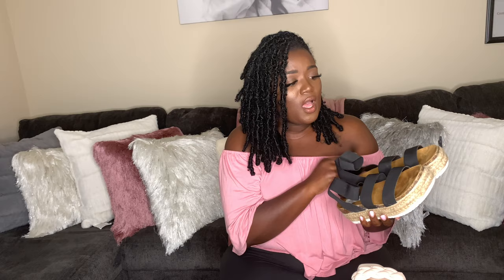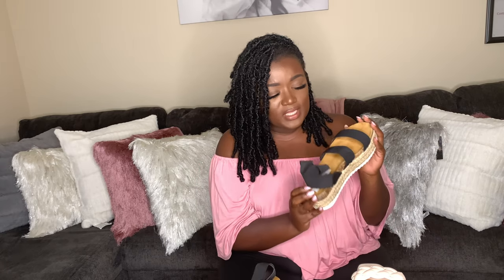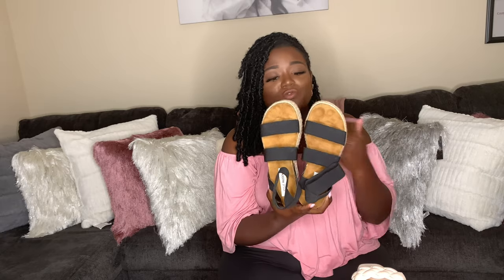The next shoe I have here are these Steve Madden wedges — super cute. I got these last year and I think they're still in stock, so I'll link them down below. I wish I would have gotten a half size bigger because this elastic part has no stretch to it at all. I thought it would stretch, but the top part doesn't, so it makes my feet look swollen. But they're cute, comfortable, and I'm gonna wear them again this summer. You can wear wedges with dresses, jeans, pretty much anything.